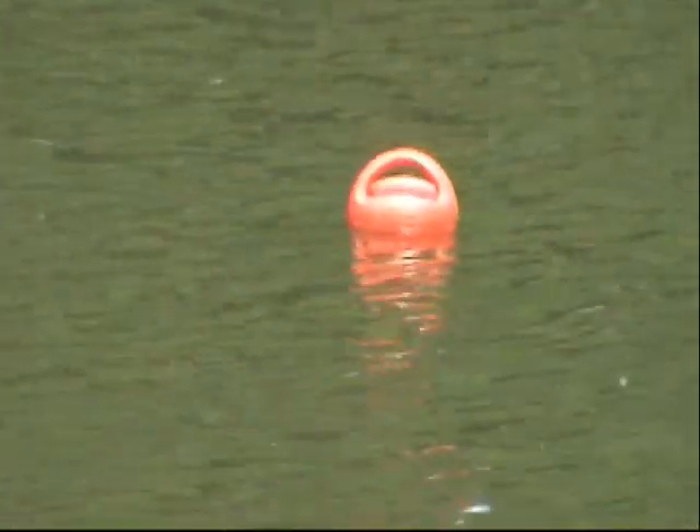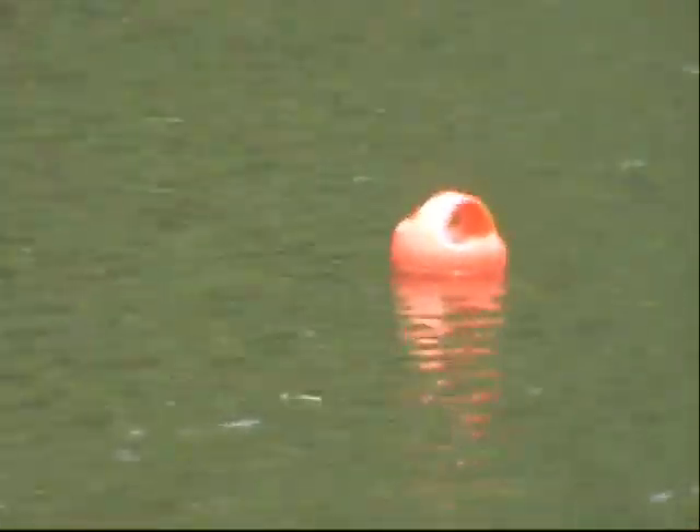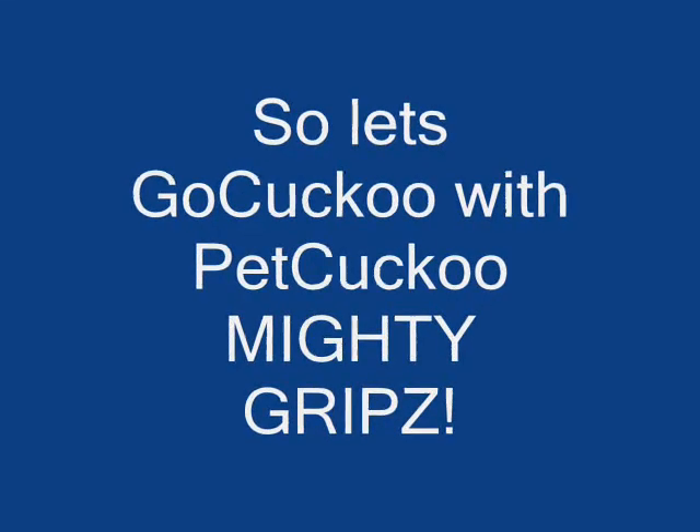Hi folks. We're at Washington Park in Albany, New York. And we're just demonstrating that Mighty Grips, made by Go Cuckoo, floats. Bye. Thank you.